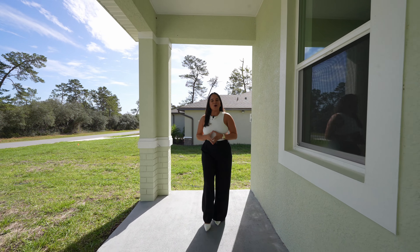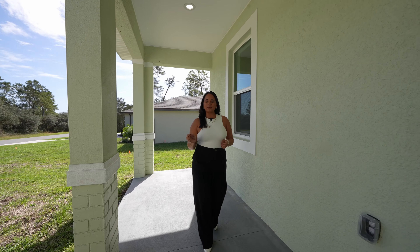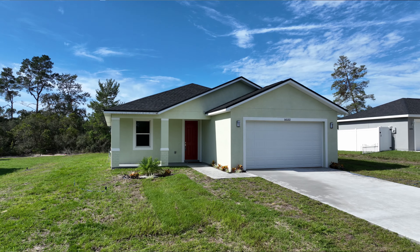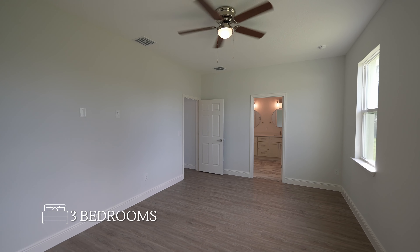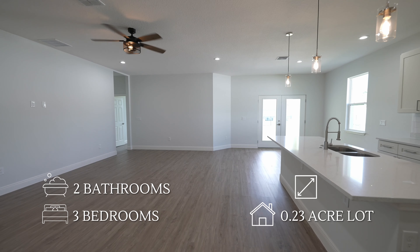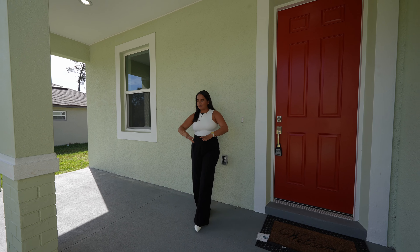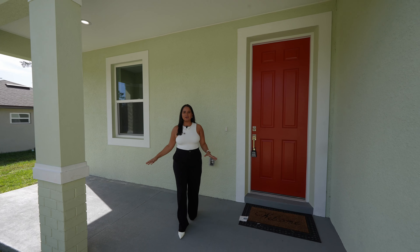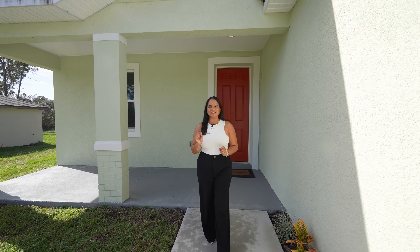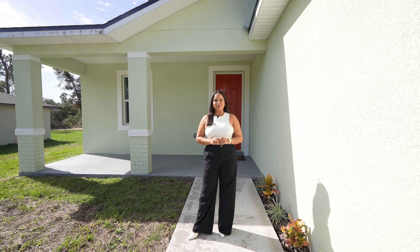We are going through hard times in this economy and we have to make sure to find the best deals. The home we are going to see in today's video is under $300,000, made of concrete construction. It is a three-bedroom, two-bathroom home sitting on a 0.23 acre lot, 1,652 square feet. One of the things I love about this home is its elevation — we have a nice front porch and the home looks beautiful, and an extra plus is that we have a back covered lanai. Now with that being said, let's go ahead and start the tour.